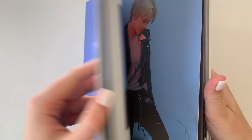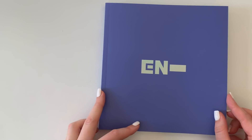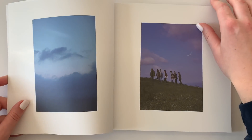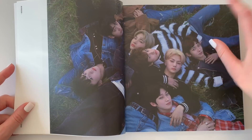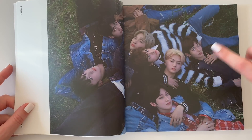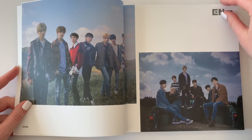Yes, let's look at the photobook. I'm going to flip through and speed it up. I'm super excited for this concept because it's outdoors and I love outdoor concepts. I also love all the outfits — especially the sweater on Jake, it is so pretty. Okay, I'll speed through now.